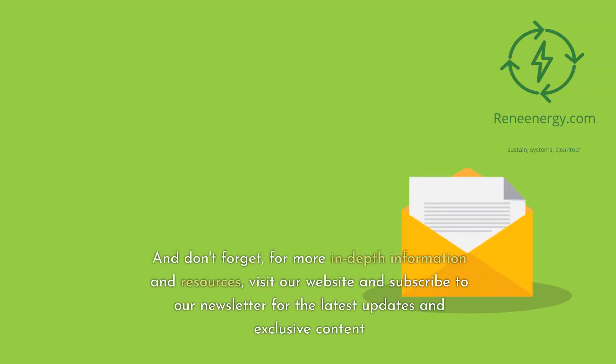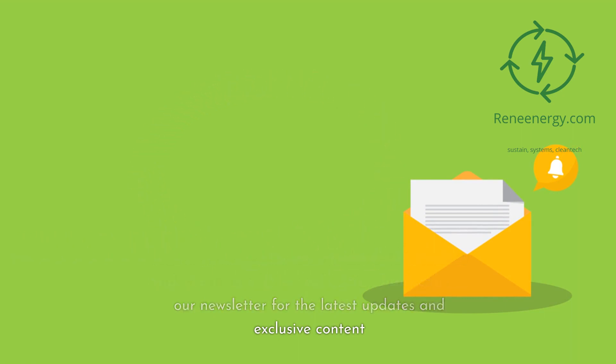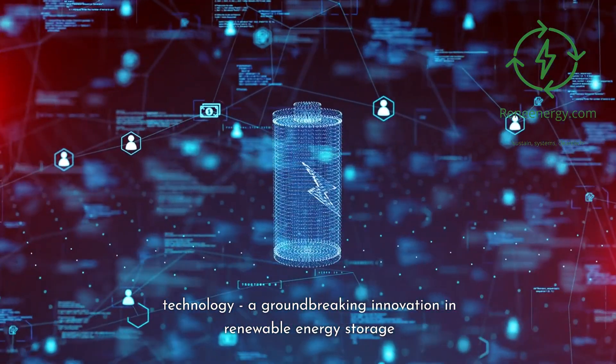And don't forget, for more in-depth information and resources, visit our website and subscribe to our newsletter for the latest updates and exclusive content. Welcome to an exploration of sand battery technology, a groundbreaking innovation in renewable energy storage.